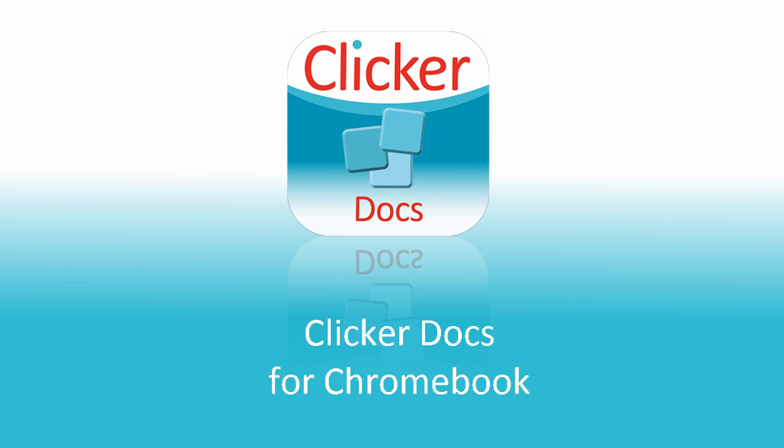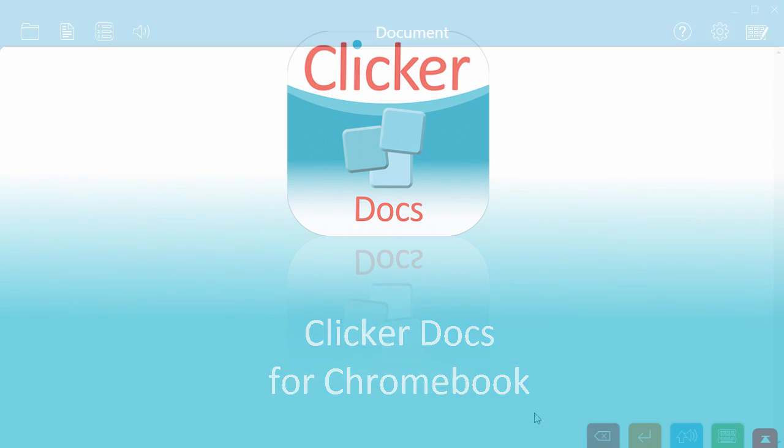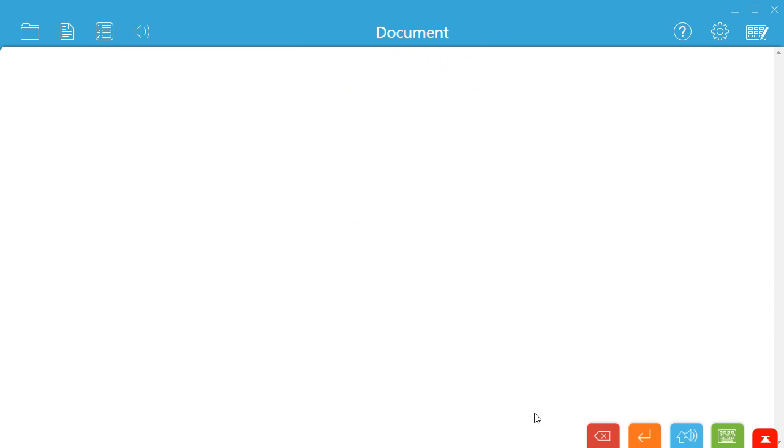The ClickerDocs Chromebook app helps pupils of all abilities to achieve writing success. It's particularly useful for learners with dyslexia and for struggling spellers.